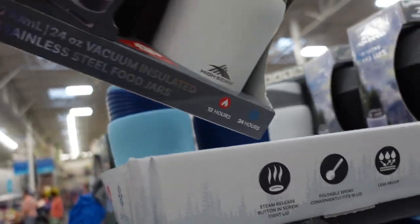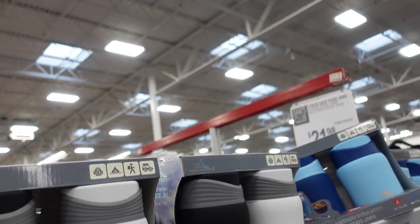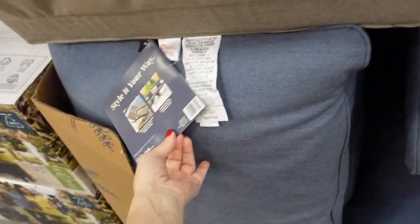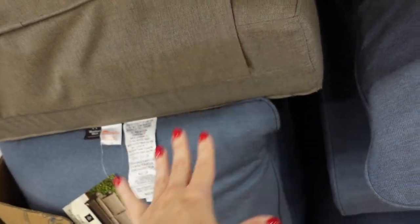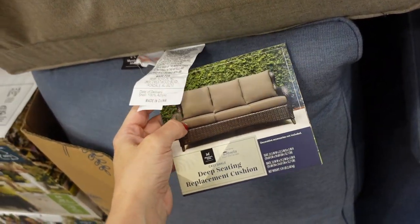Looking at replacement covers — these are pretty nice quality from Members Mark, $79.98 for two pieces with a top cushion and bottom cushion, though the cushions are pricey.